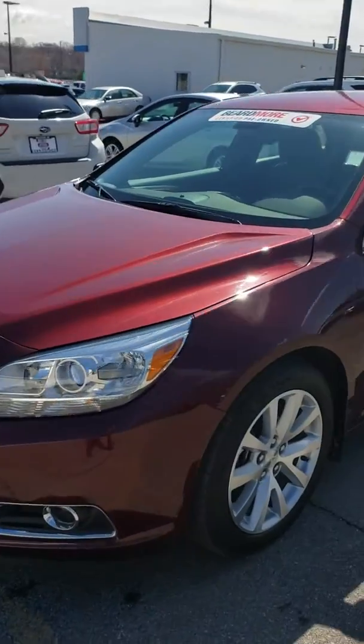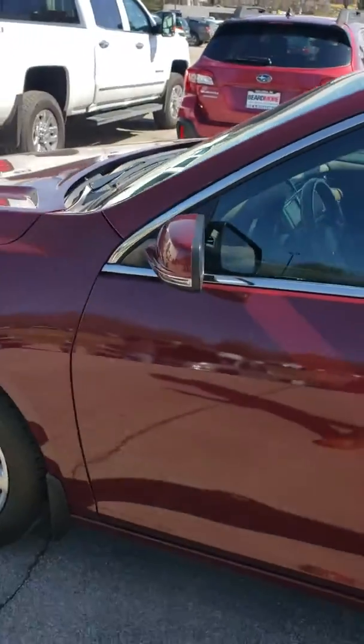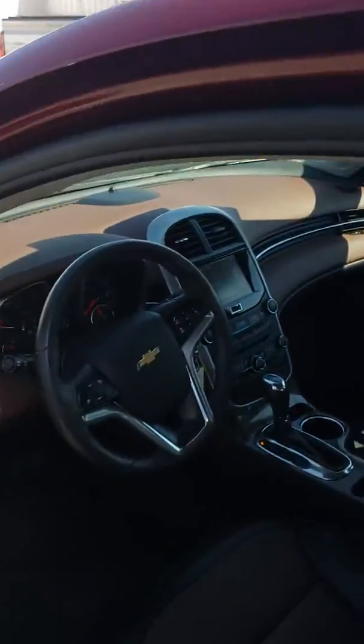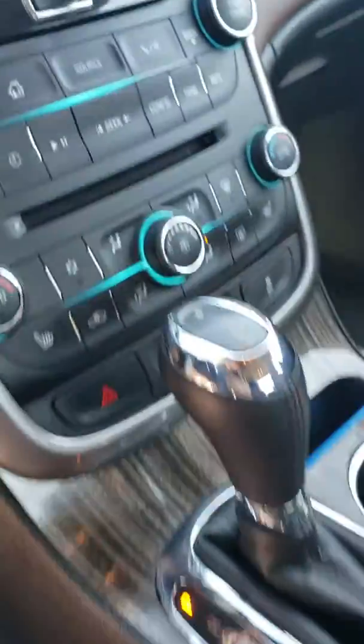This right here is a 2015 Chevy Malibu, red ink color. It has about 42,000 miles on it. As far as the interior, you do have a dual-tone black and brown interior. You kind of have like this little roughing — it looks pretty slick on here. Kind of the wood grain going on. Heated seats as well.